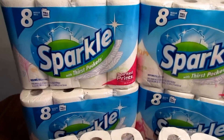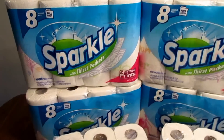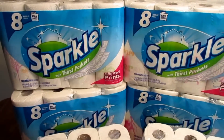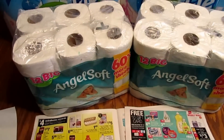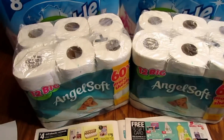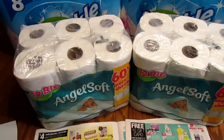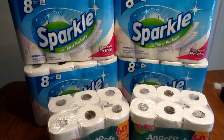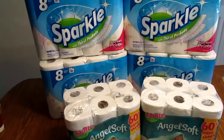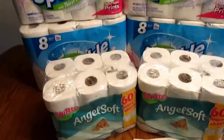I bought four of the Sparkle paper towels, the 8-packs, and they are $4.99 each, so four came to $19.96. Then I bought two of the 12-pack Angel Soft tissues, also $4.99 each, so that was $9.98 — a total of $29.94 for those six items.